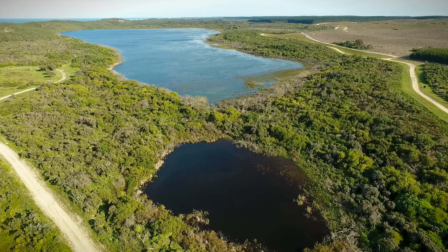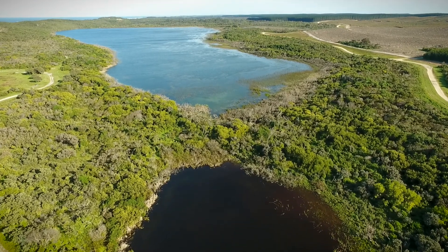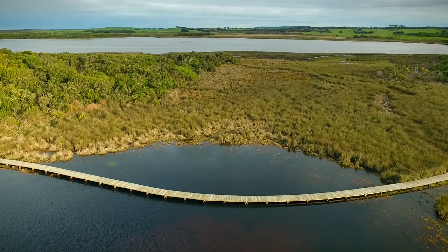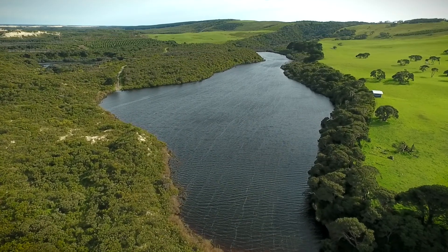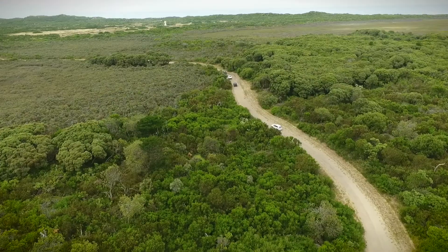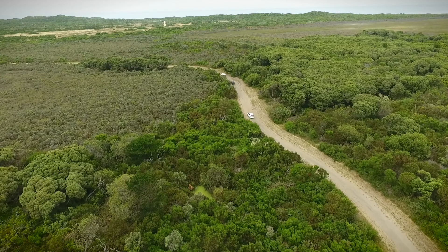There are a number of species here and components of ecosystems that are still here after years of management in the catchment. What we're seeing is that those species are still co-existing, and those wetlands are still functioning as they were meant to function — co-existing with the productive landscape, the forestry, and the grazing enterprises nearby. To me, that's the balance we're trying to reach with natural resource management.